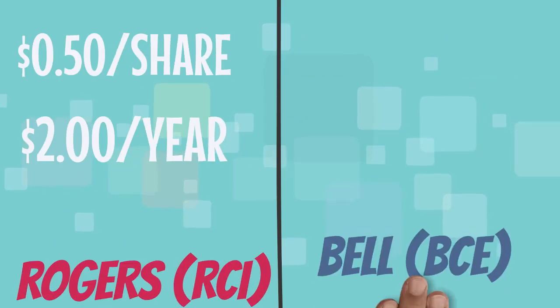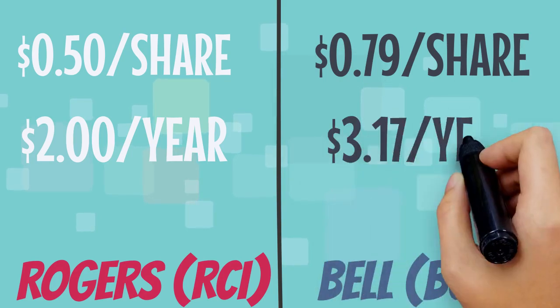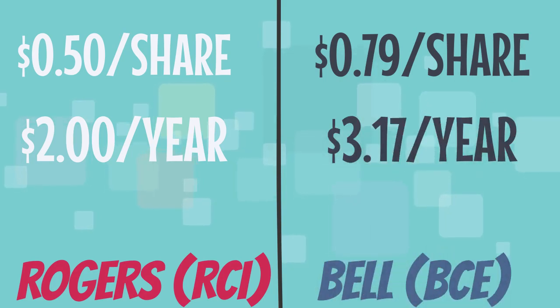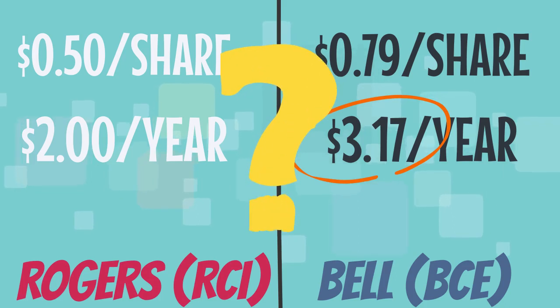To compare, a competitor like Bell Canada currently pays out 79 cents per quarter, or $3.17 per share for the year. Chances are, if you're looking up dividend paying stocks in Canada, then both of these options are going to pop up. So if Bell is paying out $3.17 per share, which is higher than Rogers, does that mean that Bell Canada is a better option for someone looking for dividend income?